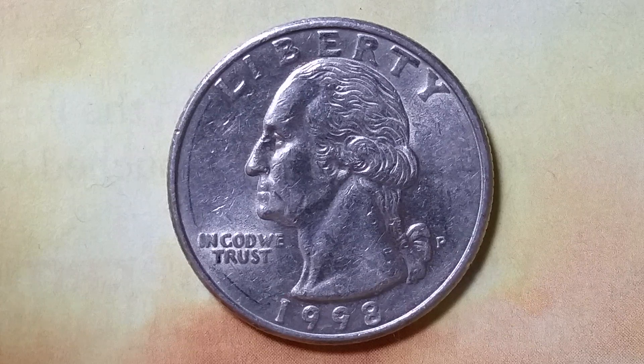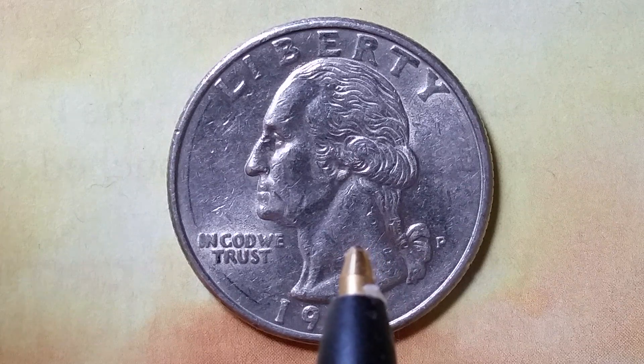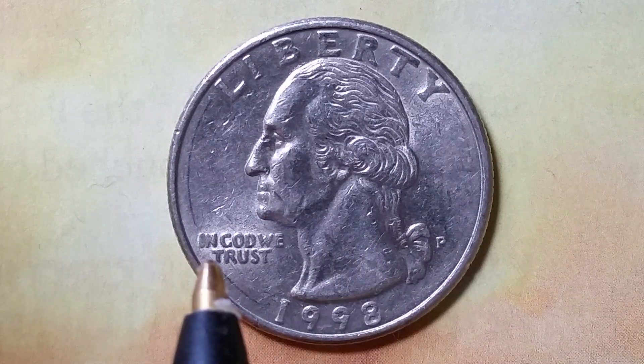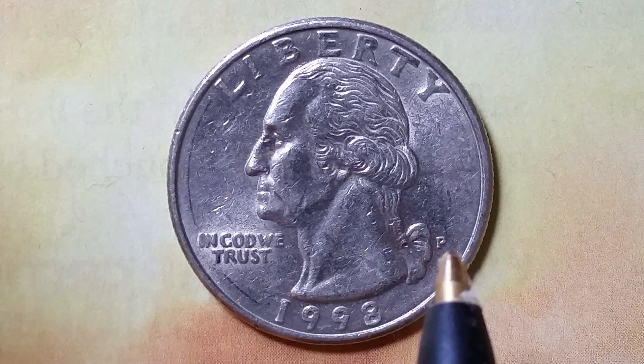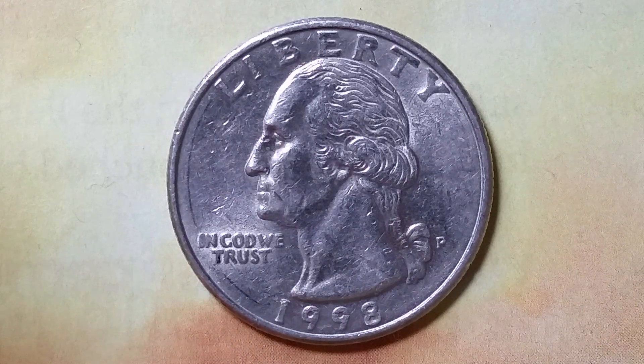This coin has a reeded edge. We are currently enjoying a look at the front of the coin — or you may call this the obverse of the coin, or simply heads — where we see Liberty, George Washington, the first U.S. president, at the center of the coin facing left, and 'In God We Trust.' The mint mark P, representing the Philadelphia Mint, is where this coin was produced. 1998 is the mintage year, that is when this coin was produced.